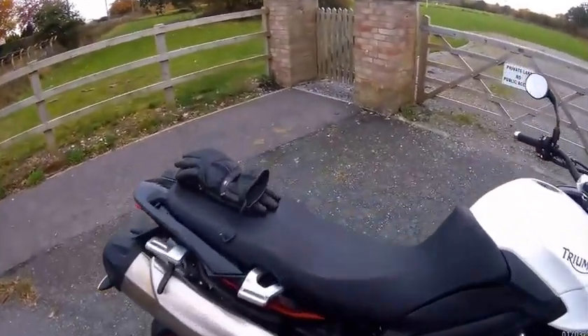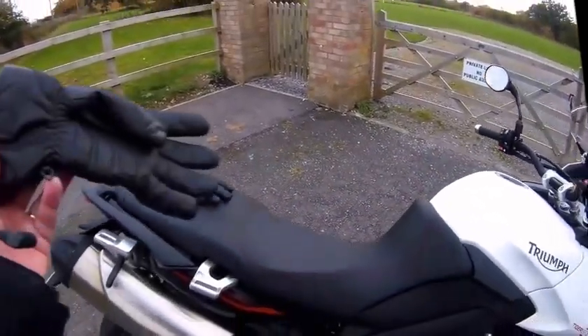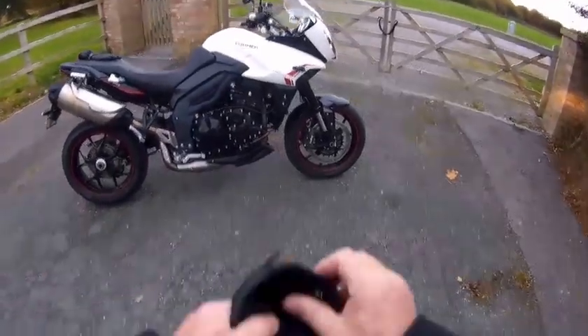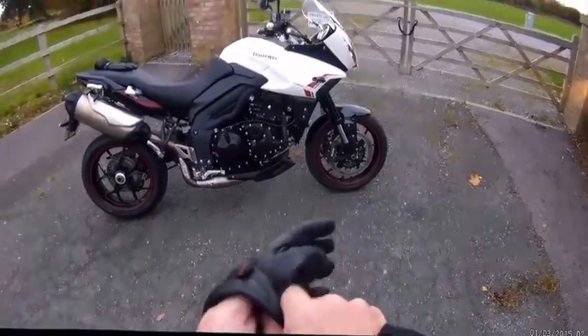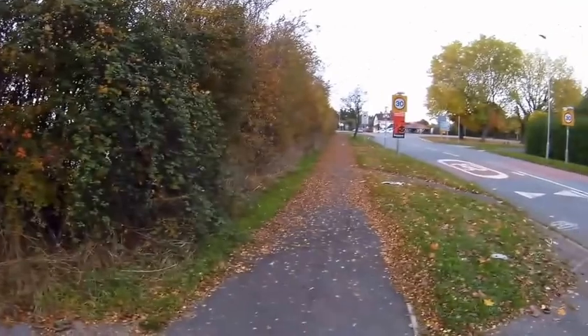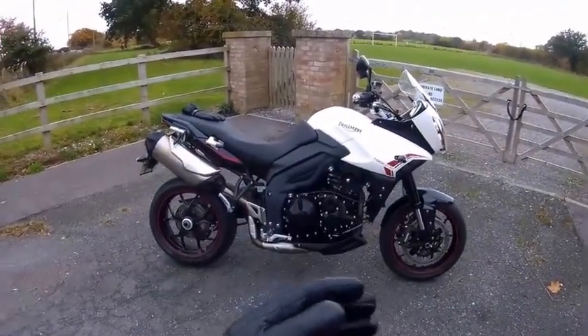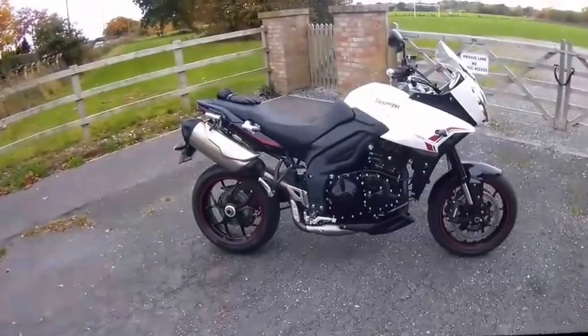OK, so here's another test ride I'm doing. I'm just taking this out from Bill Smith's and I'm in Huntingdon at the moment, just about to go down to Farndon on some nice country roads. This is a 1050 Tiger Sport.